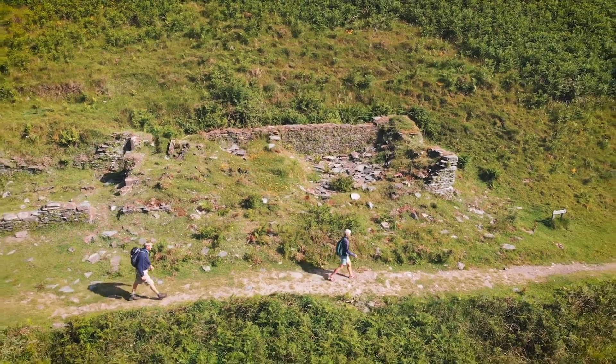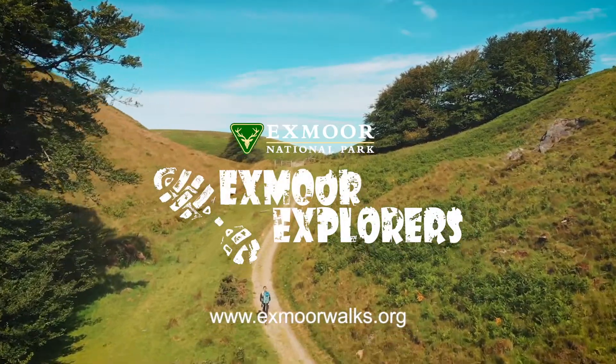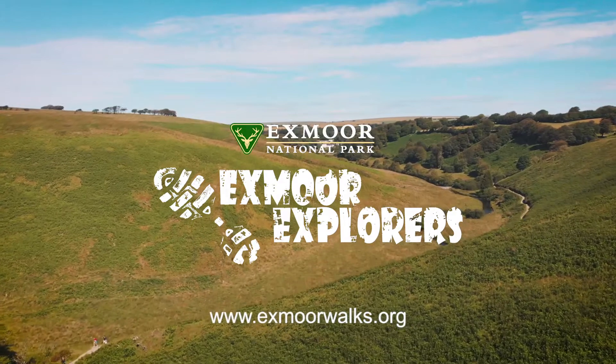We really hope you've enjoyed this walk up the fascinating Baal Valley. And if you'd like to join us for another, then please visit our website, exmoorwalks.org.